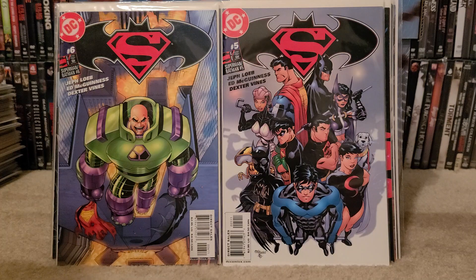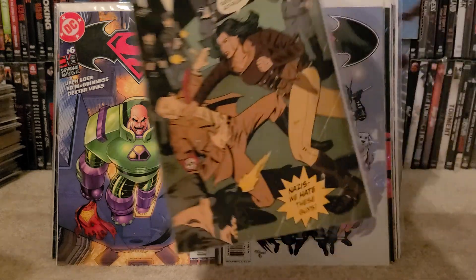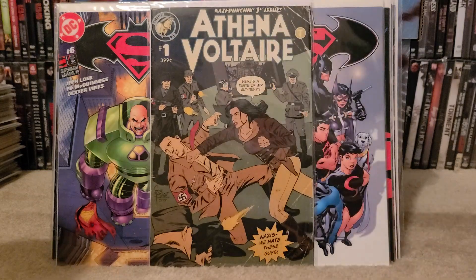And the last book — just a really bizarre cover. I like World War 2 covers and I like bizarre covers. It's from Action Lab number 1 — Athena Voltaire number 1 — and she's punching out Hitler. So I picked that up.